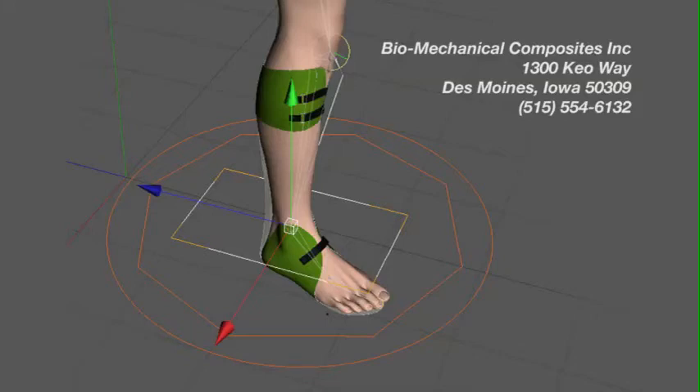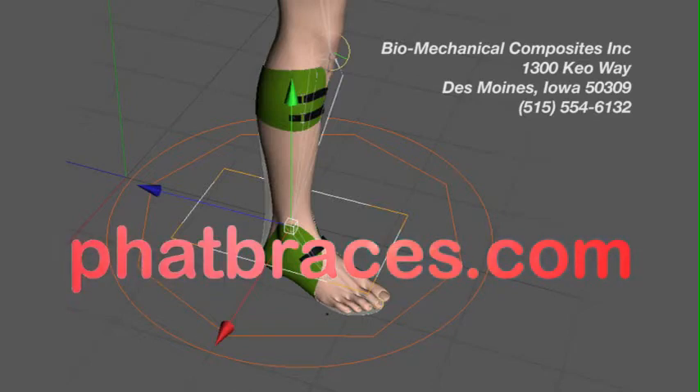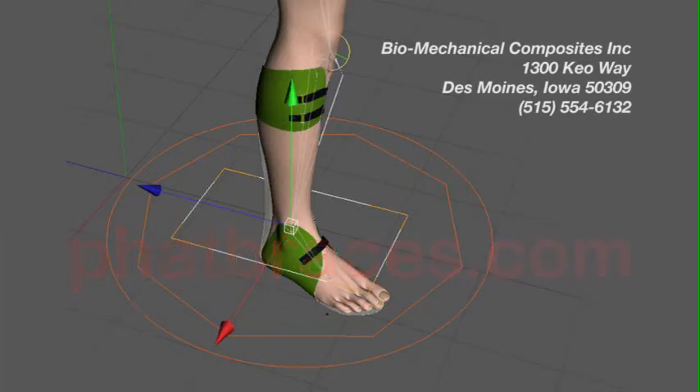Biomechanical Composites is pleased at the opportunity to tell you about its dynamic response orthotic system. In a drive to create an energy storing orthosis utilizing carbon fiber technology, we have developed this extraordinary orthotic system.